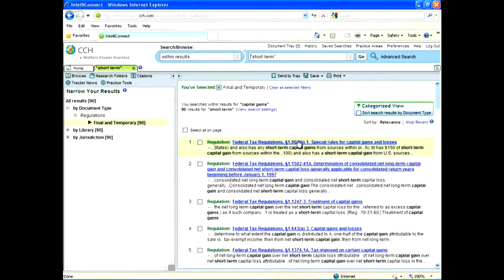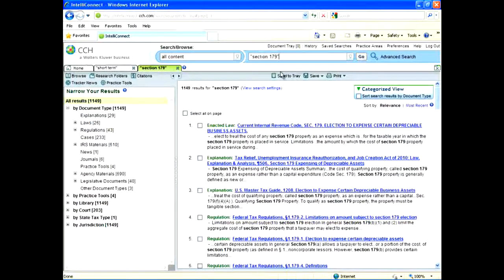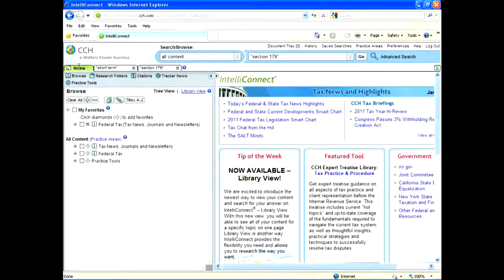If I wanted to table this search result for a while, I can go to the top and do a search within all content for Section 179. Click Go, and what the program does is it actually creates a new tab up here at the top. This enables you to keep multiple searches open at one time and quickly go back and forth between them. IntelliConnect is a very easy program to use — you can quickly access it, quickly run your search, and you've got multiple different tools and research materials at your disposal.